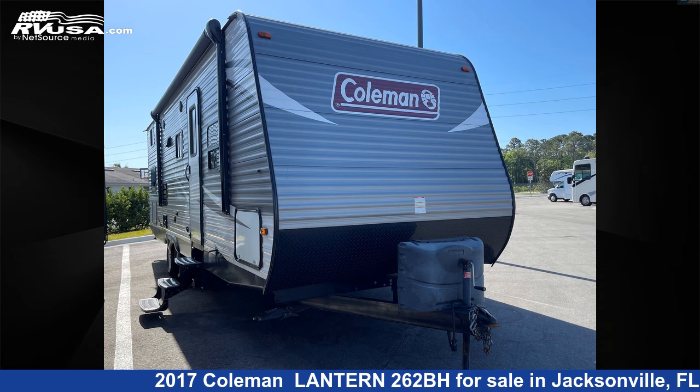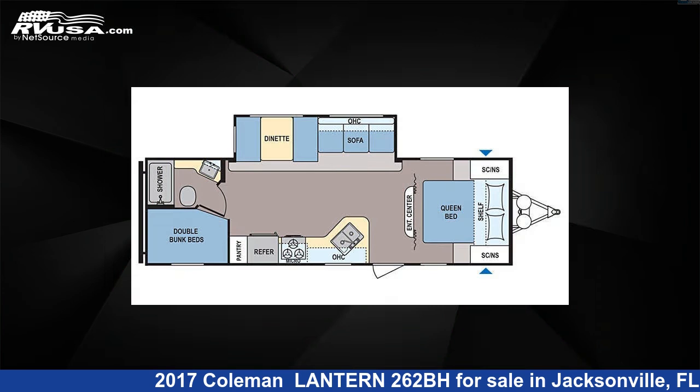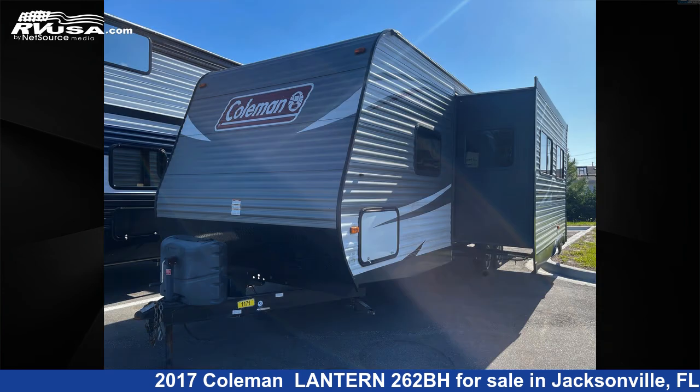This 2017 Coleman Lantern 262BH is a travel trailer RV. It is located in Jacksonville, Florida 32065 and is offered for sale by Travel Camp of Orange Park South.